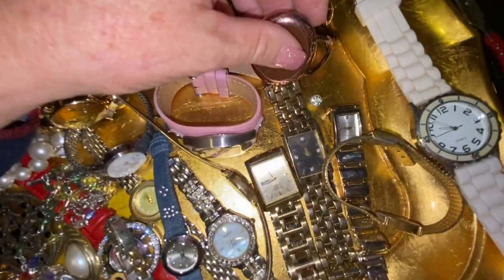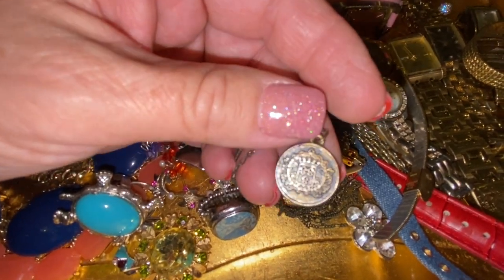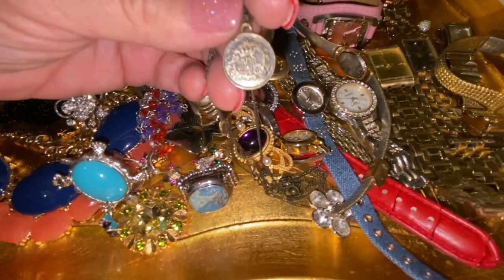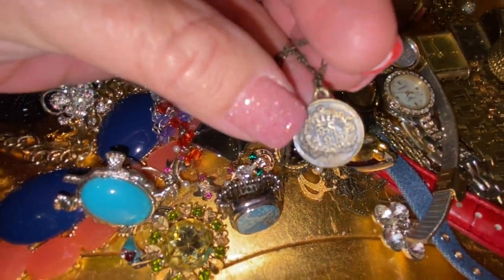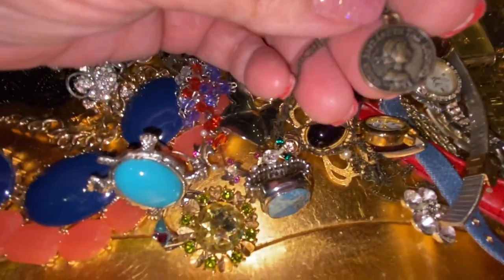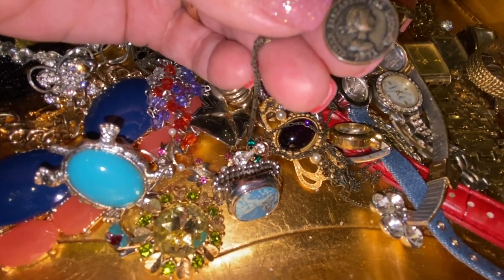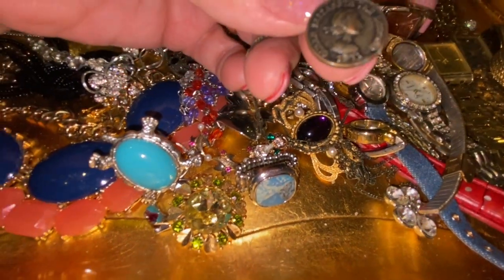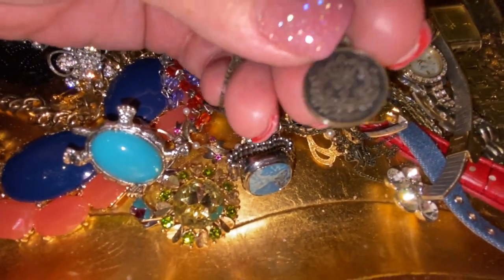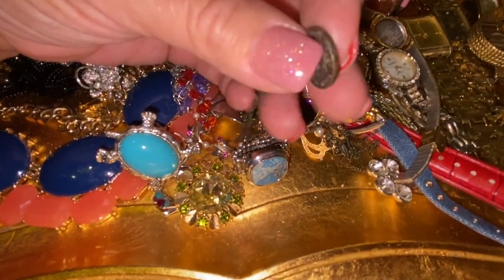Some more watches. I also wanted to show this — it's an Elizabeth II little pendant on a necklace. I'm trying to turn it over — right here, it says 'Elizabeth II.' Really pretty. That might be collectible, or it might just be a souvenir piece — I'm not sure.